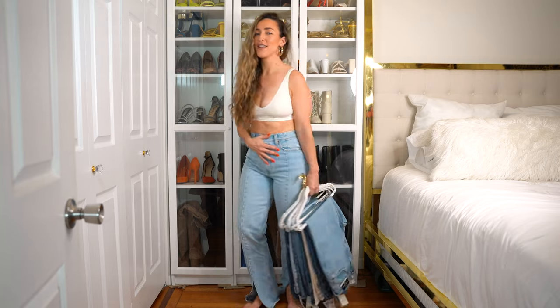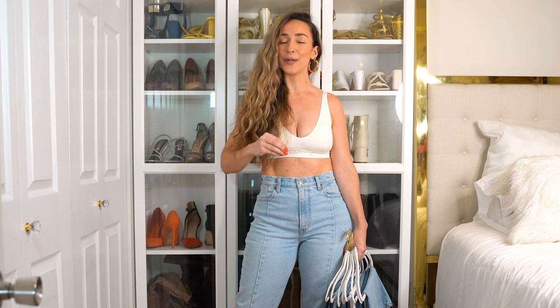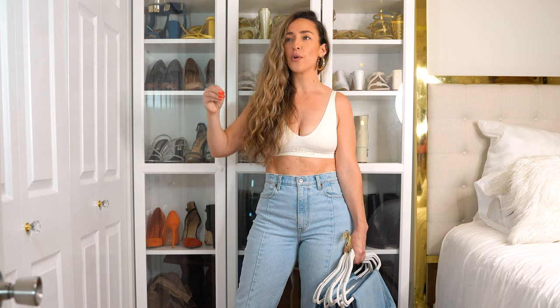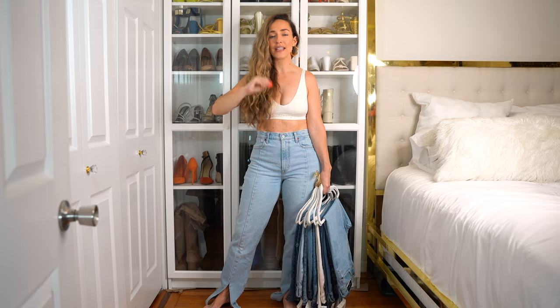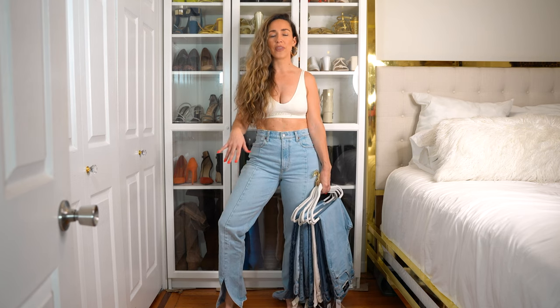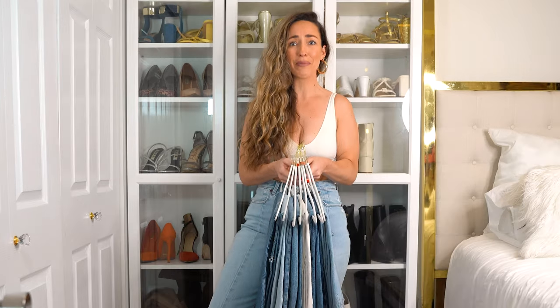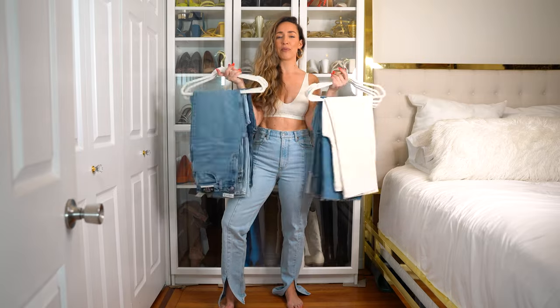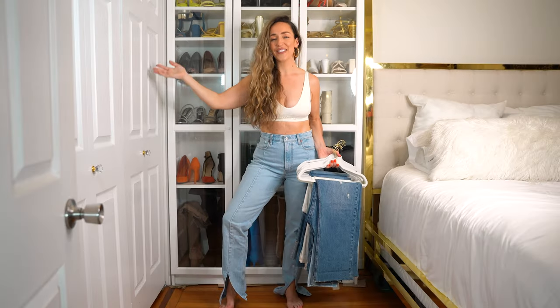I found the most perfect fitting jeans of all time from a company that used to traumatize me. I've been completely traumatized by Abercrombie as a little girl, adolescent, and teenager because all I wanted was to shop at the cool store and I couldn't — nothing fit me. However, they've completely redesigned their branding and now make clothes that fit my curves. I got a pair in a size long that I can only wear with high heels, and I wanted to find other options that fit just like these, so I ordered eight pairs. Let's hop right into it.